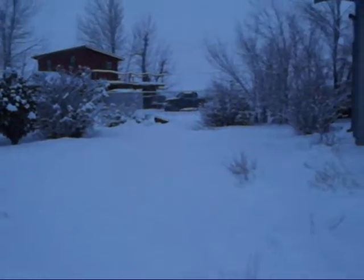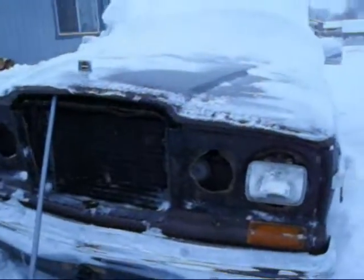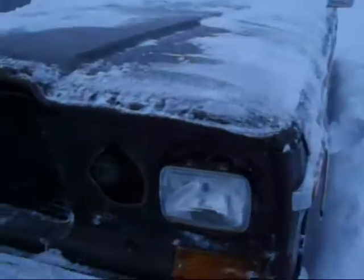Good afternoon, everybody. Today is January 21st, a Thursday, 2010. And once again, we got snow. How much snow, you ask? I think we might have about four or five inches on the ground. And today, I'm actually going to be getting the battery out of this — the 1985 Jeep Grand Wagoneer.